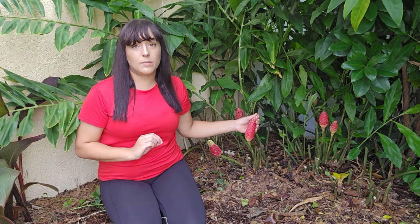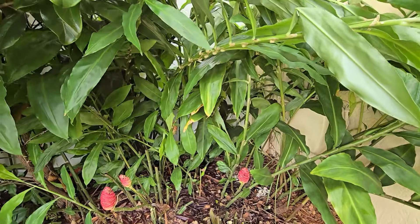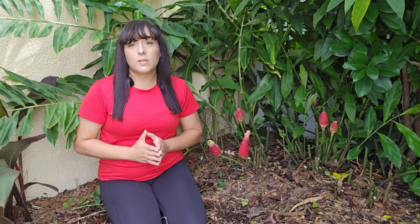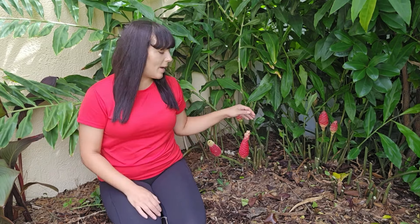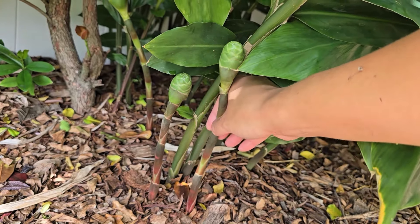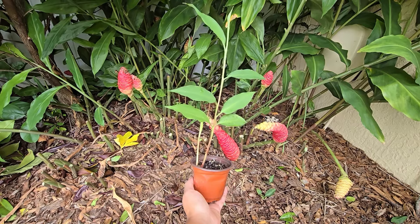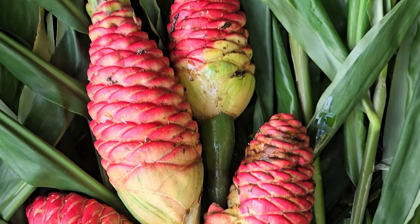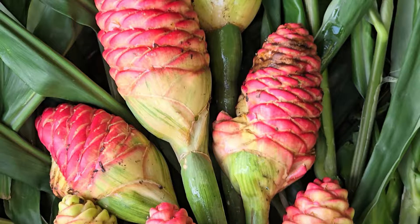I get asked all the time: how long will it take for my shampoo ginger plant to start blooming? This all depends on the strength, health, and maturity of the rhizome network, which is the life force of this plant. The rhizome network needs to be mature enough to support the output of blooms. I sell shampoo ginger plants in four-inch size pots — if grown in ideal conditions, it can start blooming in one year's time after planting. If you're starting from a small rhizome piece, it will take much longer.